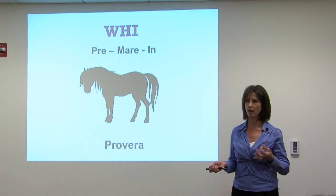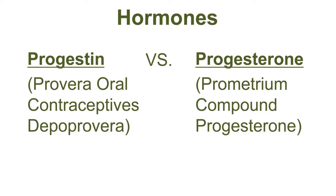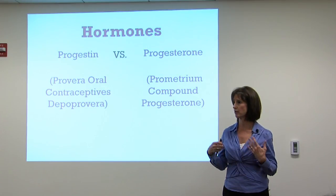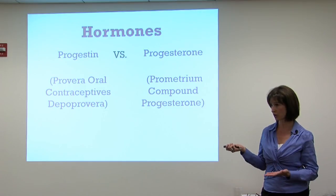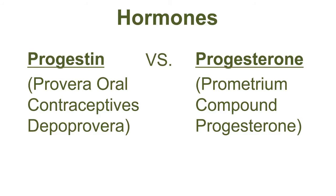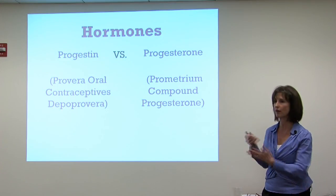Provera is actually the bigger culprit — it's the progestin used in the Women's Health Initiative study, found also in oral contraceptives and the intramuscular birth control Depo-Provera. Progestin actually increases blood pressure, causes bloating and headaches, and can be detrimental to a fetus if taken during pregnancy. Natural progesterone, on the other hand, decreases blood pressure, has a diuretic effect, is calming, and is actually used to support pregnancies. They are very different drugs.